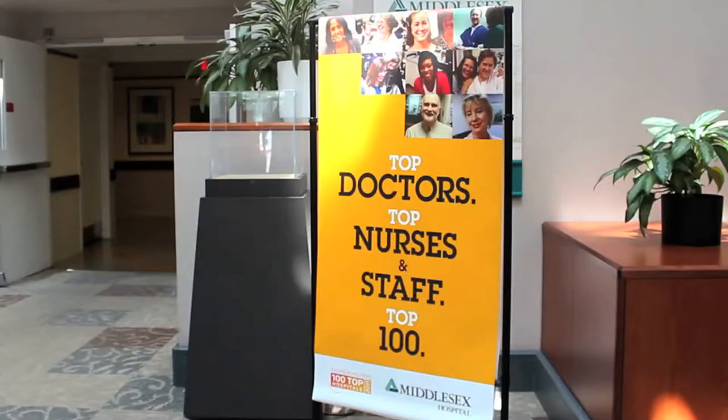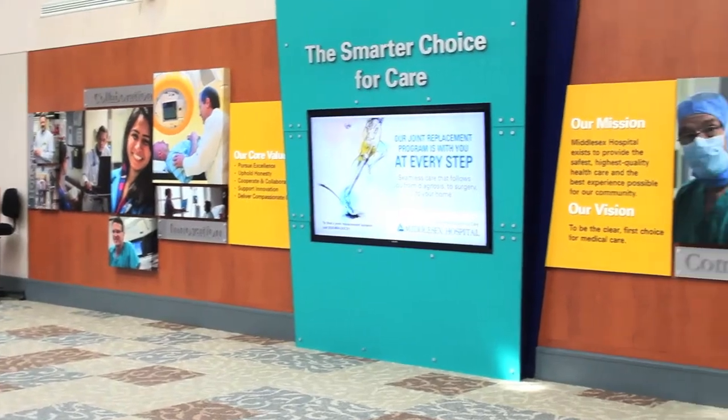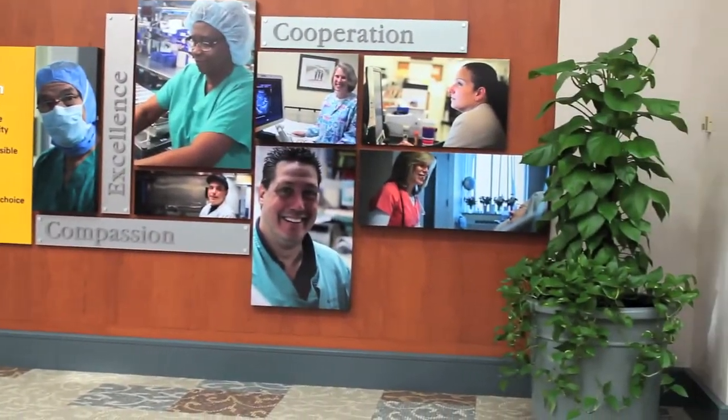Hi, my name is Tracy Andrelot and I'm the Joint Replacement Nurse Navigator at Middlesex Hospital's Center for Joint Replacement and Spine Surgery. We're pleased that you've chosen Middlesex Hospital for your procedure and want to ensure you that you're in good hands every step of the way. Our team works closely with you, your physician, and your family from preoperative support through surgery and postoperative care, and we're there as you make the transition to rehabilitation and home care. In my role as the Joint Replacement Nurse Navigator, I'm here to guide you and your family through the entire joint replacement process.